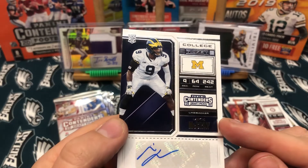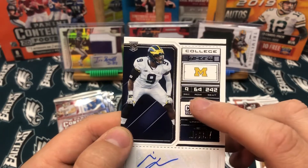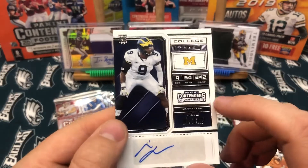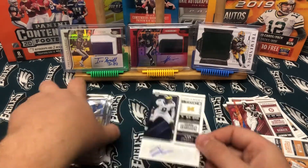Number one. These cards are neat — the section is his jersey number, the row is his height, and the seat is his actual weight. So I think it's awesome how they made these cards with that kind of info. There's our first auto. Let's see if we can pull better.